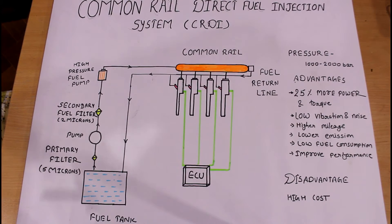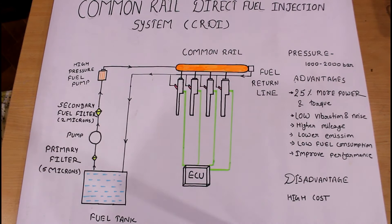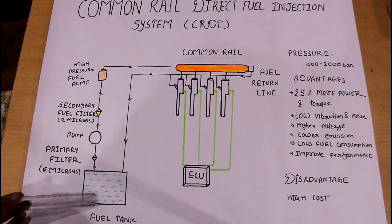CRDI stands for Common Rail Direct Fuel Injection system. It is also a type of conventional fuel injection system; the only additional thing is the common rail. Because of this common rail, the system can work at very high pressure, around 1,000 to 2,000 bar.